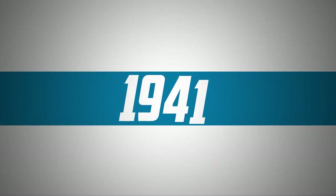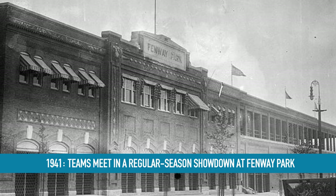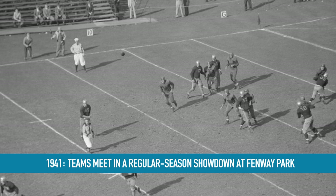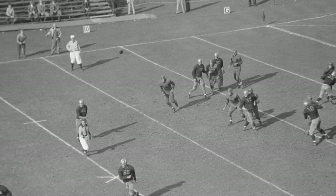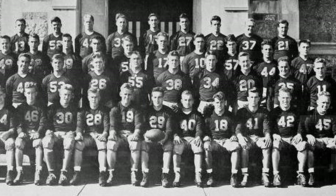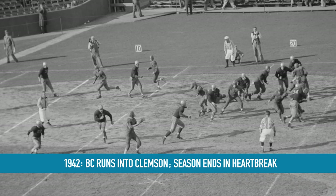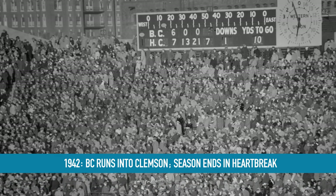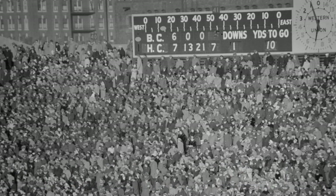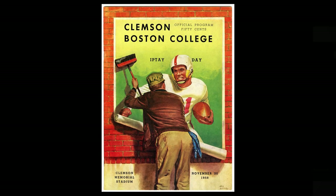The two teams would meet in the regular season in 1941, with BC looking for revenge. The Eagles split games between Alumni Field and Chestnut Hill and at Fenway Park during that time, and this one was played at the old ballpark. 22,000 saw the Tigers defeat BC again, this time 26-13. BC won its first eight games in 1942, climbing all the way to number one in the AP poll. In the second game of the year, the Eagles took down the Tigers for the first time, 14-7. BC needed one final win against Holy Cross to secure a second national title in three years, but the team was shocked at home at Fenway, 55-12.